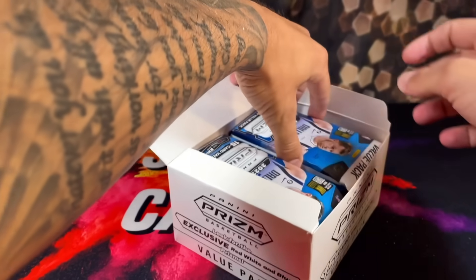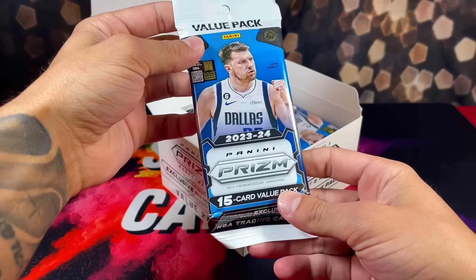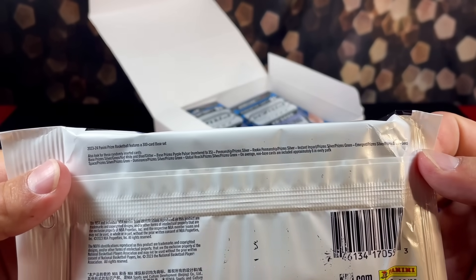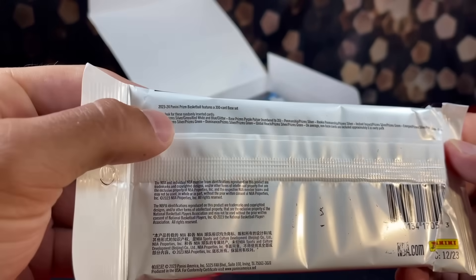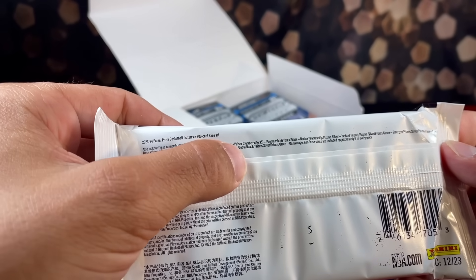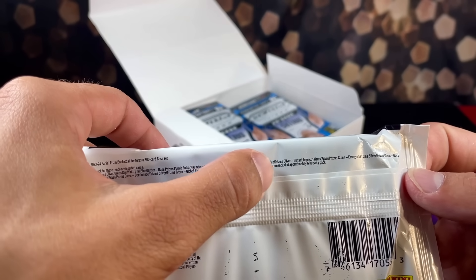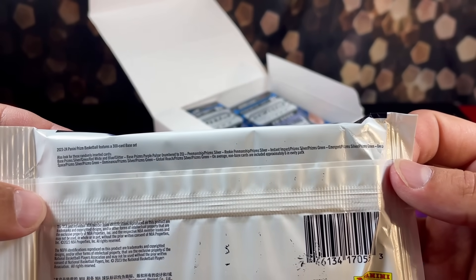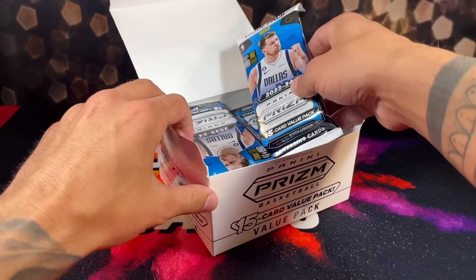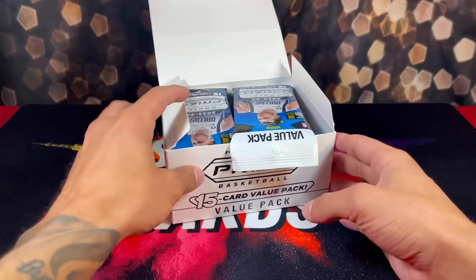They look gorgeous — it's our first time ever taking a look at these. There are 15 cards per pack. Here's everything we get to chase: silvers, green, red white and blue, glitters, then there's a purple pulsar numbered to 35, rookie autograph penmanships, and prism silver. So you can pull a numbered parallel and autographs as well. Hopefully we get that kind of luck — we have an entirely full box here.